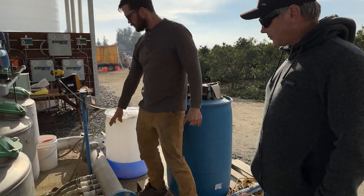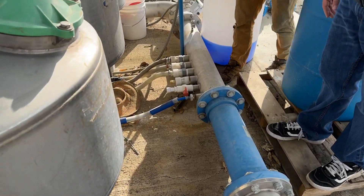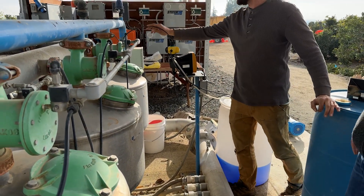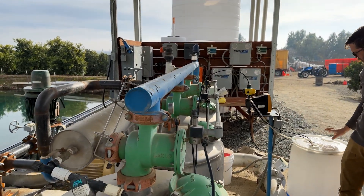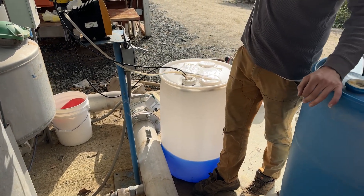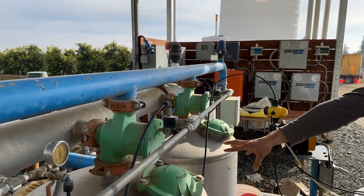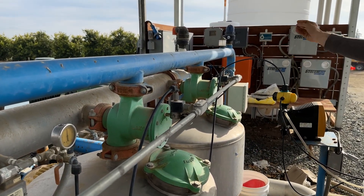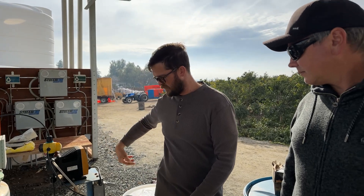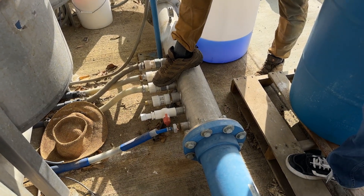The water comes through here through all these connections. Copper sulfate injects right before the filters — it acts as an algaecide that kills off algae so it doesn't grow in our filters. Then we have our A tank, B tank, and acid tank — the phosphoric acid. Those are all injecting proportional to the amount of gallons going through the line.